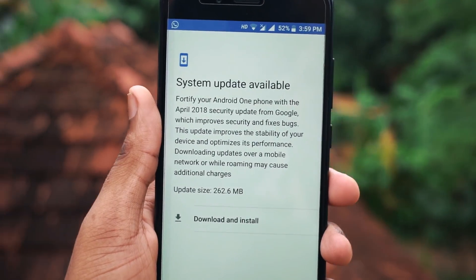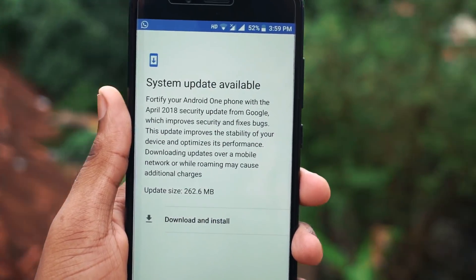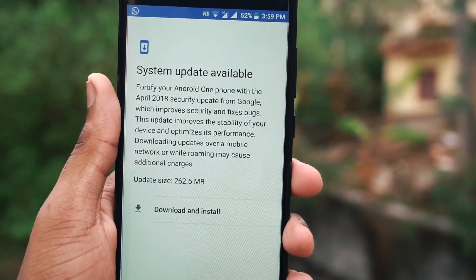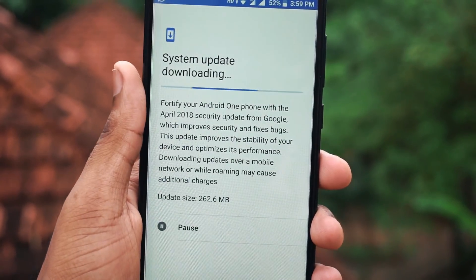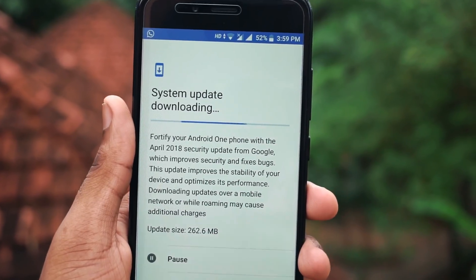Hello friends, this is Manu Raj here from Garajit Gata. Xiaomi has rolled out the latest April security patch to the Mi A1 devices. In this video, let's check out what features we receive with this update. So without further wasting any time, let's get started.